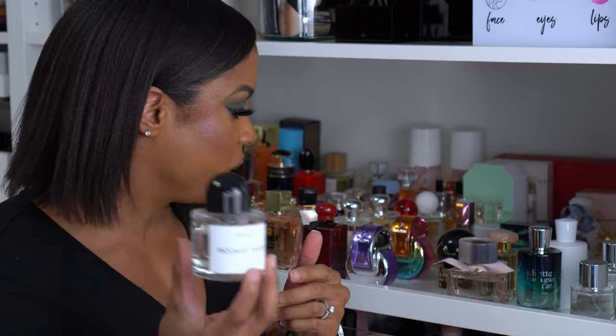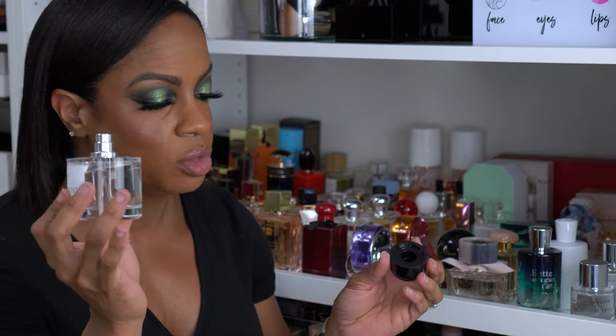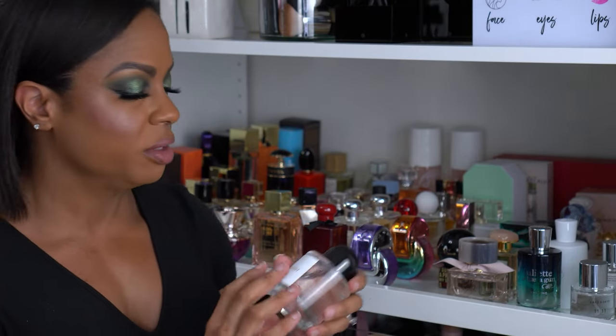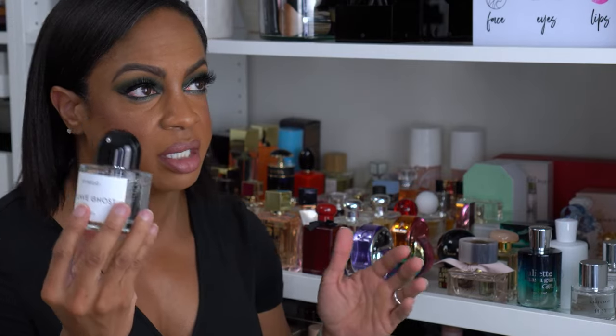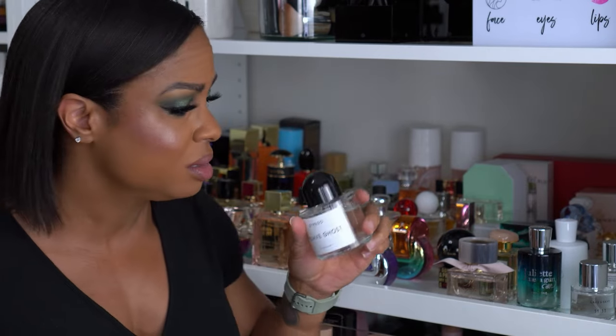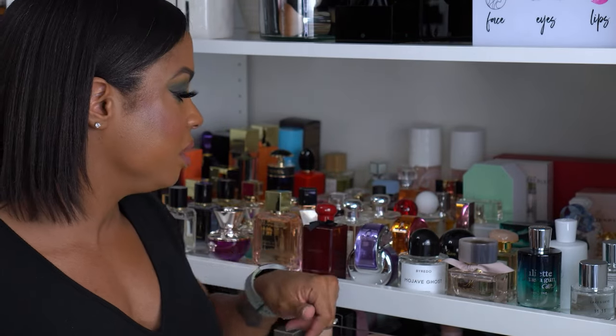This is one of the fragrances I got for my birthday this year — Byredo Mojave Ghost. This smells so, so good. I stayed at that counter smelling all of them to figure out which one I wanted because it's pretty pricey — around $300 — but this was hands-down the one I had to have.